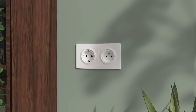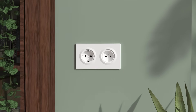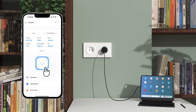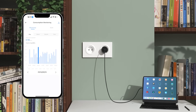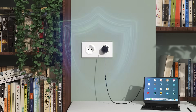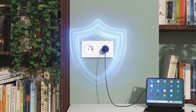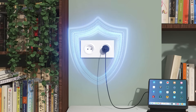The last product is the all-new Fusion wall socket. Available in Type-F and Type-E, it brings smart upgrades to your power management. Through the app, you can remotely control the socket switch, view real-time power consumption, and track electricity usage statistics. More importantly, it also has built-in overload and overcharge protection, which not only ensures electrical safety but also effectively extends the battery life of your devices.